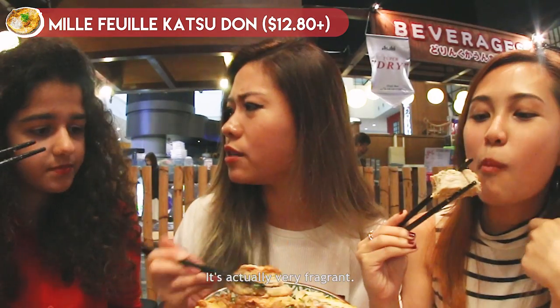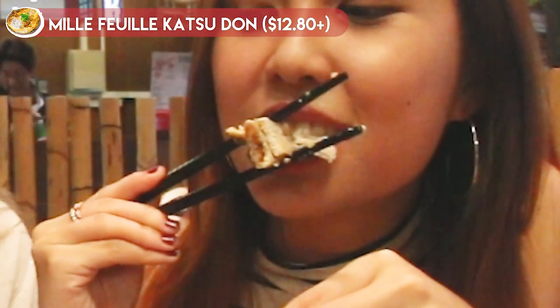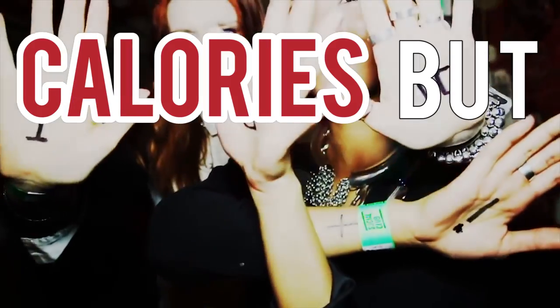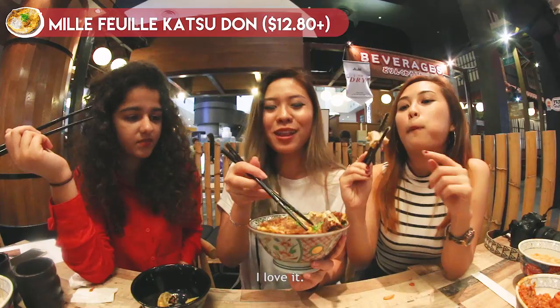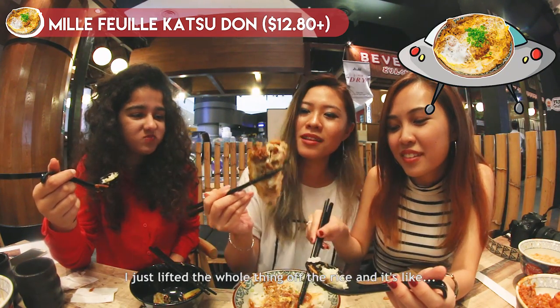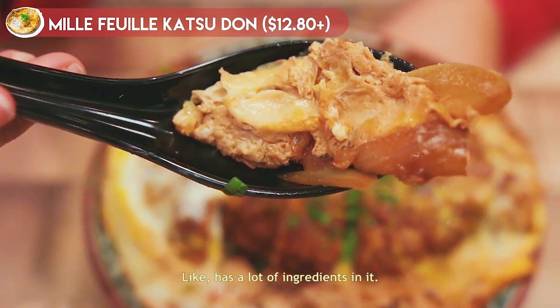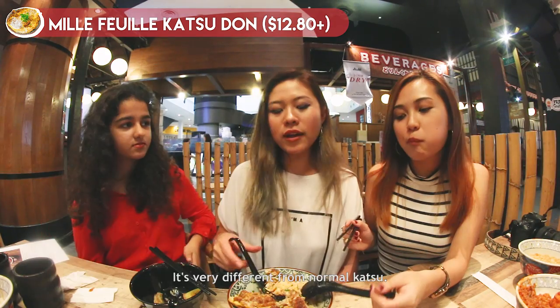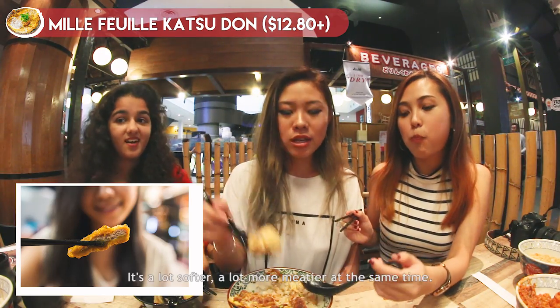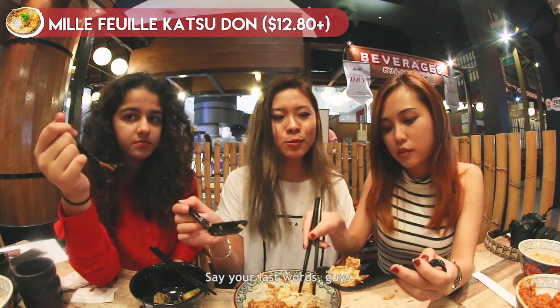I really like the flavour of it. It's actually very fragrant, super soft. I love it! It's so big — I just lifted the whole thing off the rice and it looks like a spaceship. The egg is really good too, it has a lot of ingredients. The egg is super salty. It's very different from normal katsu — a lot softer and a lot more meaty at the same time.